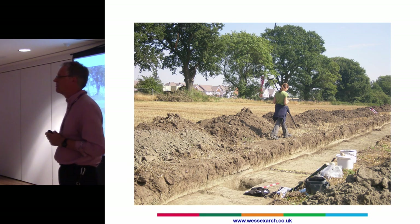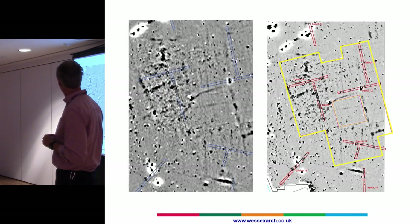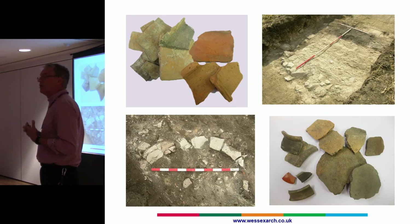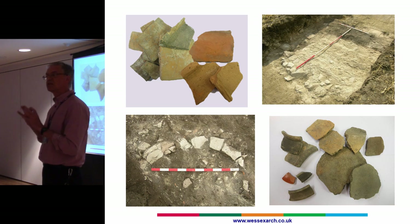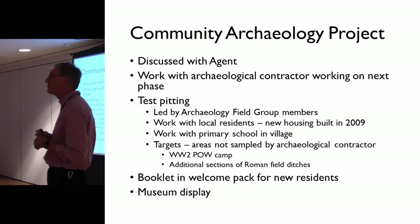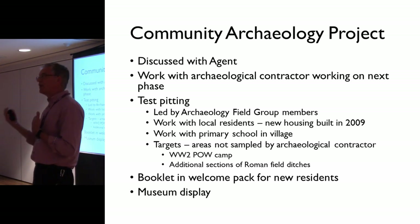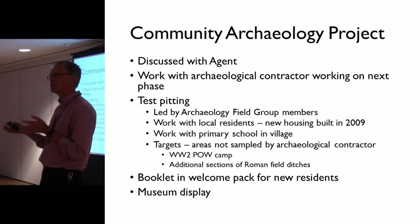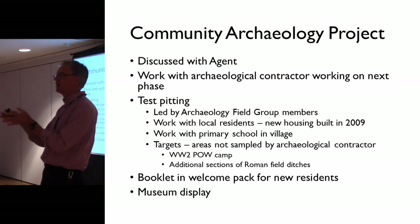They put in some trenches, did geophysics — some nice finds, small scale — done very quietly, because the developer didn't want anything to get in the way. So we then went into the next stage. Knowing that, I talked to various people: the landowner, the developer, the contracting archaeologists, the planning archaeologists, and the local community, about how we could do a community project before the next phase of archaeology was done.